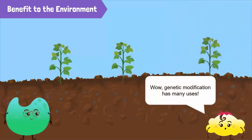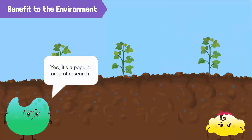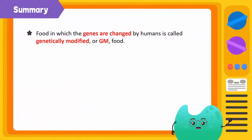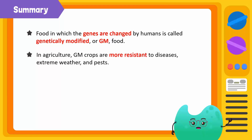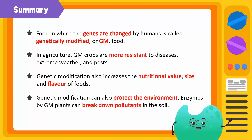Genetic modification has so many uses! Yes, it is a popular area of research. Now, let's summarize what we have learned. Food in which the genes are changed by humans is called genetically modified, or GM, food. In agriculture, GM crops are more resistant to diseases, extreme weather, and pests. Genetic modification also increases the nutritional value, size, and flavor of foods. Genetic modification can also protect the environment. For example, enzymes produced by GM plants can break down pollutants in the soil.